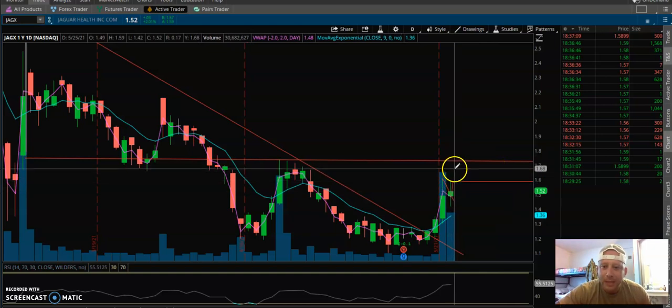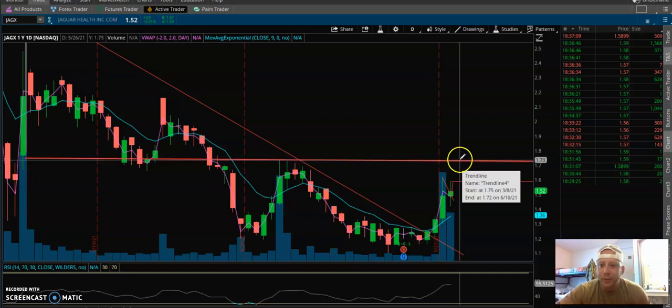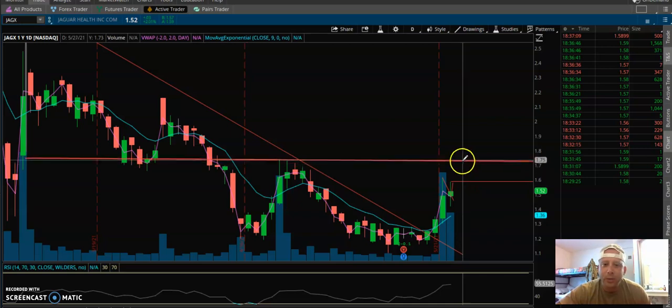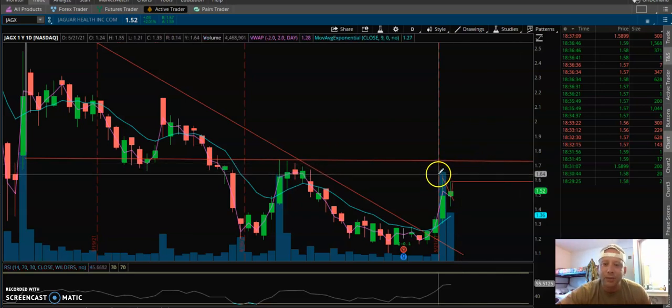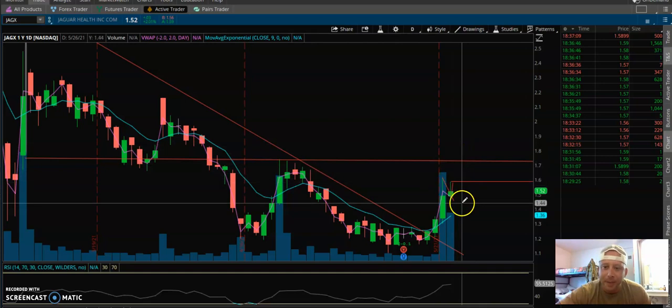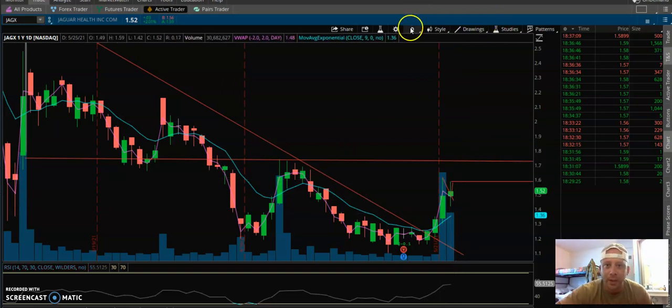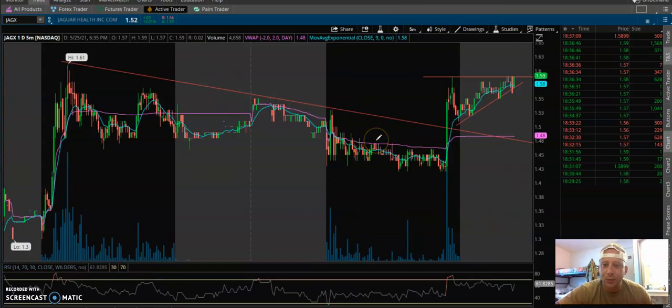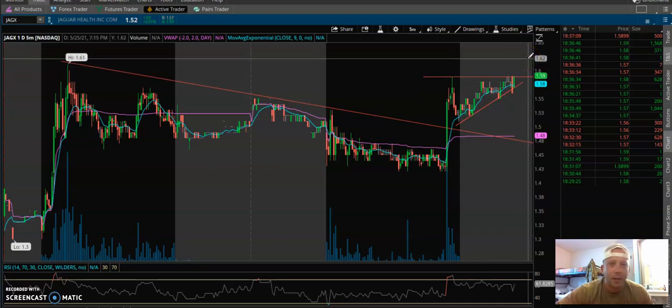I'm expecting some price action around $1.70-$1.75 and then a rejection. It would not surprise me if it gets rejected around that price, but I'd like to see it hold in that area and consolidate. I wouldn't like to see a rejection and then get slammed back down to the $1.40s-$1.50s. I'd expect it to hold the $1.55-$1.65 area - that would give me even more conviction and I'd probably add to my position. Today's price action was pretty solid and I think we have a wedge breakout forming with a possible move to the upside.